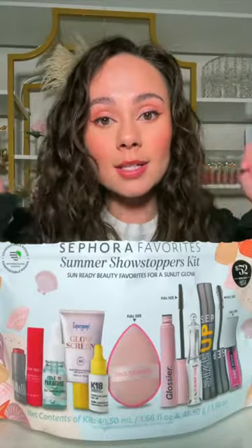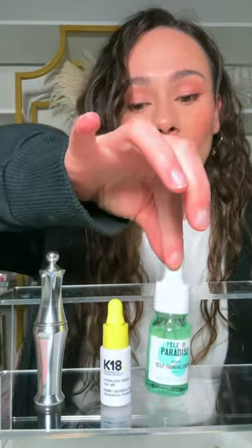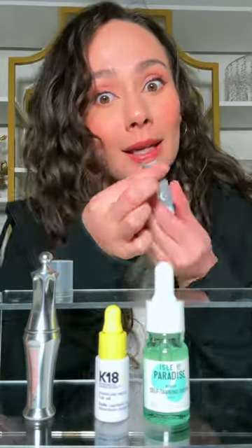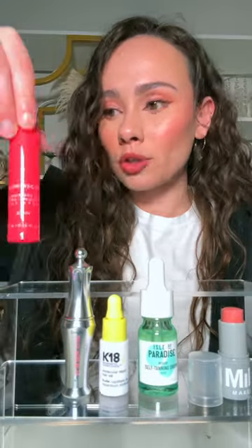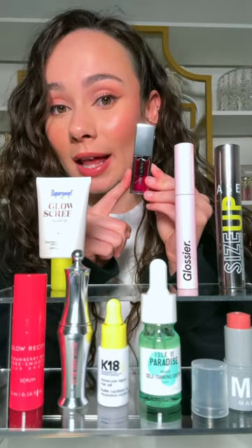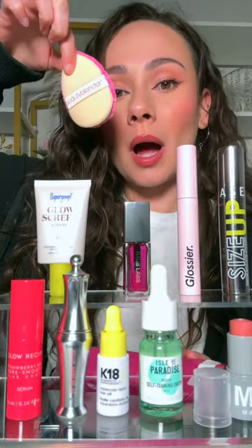Mini Benefit brow setter, mini K18 hair oil, Isle of Paradise self-tanning face drops — mini, even minier than the original. Milk Makeup blush stick in Work, one of my favorite colors. Mini Glow Recipe Strawberry Blur Drops. Super good Glow Screen in Sunrise, one of my favorites. Full-size Sephora Collection Size Up mascara. Full-size Glossier Lash Slick mascara. Full-size House Labs lip oil in sheer pink. And a full-size Beautyblender Pocket Puff.